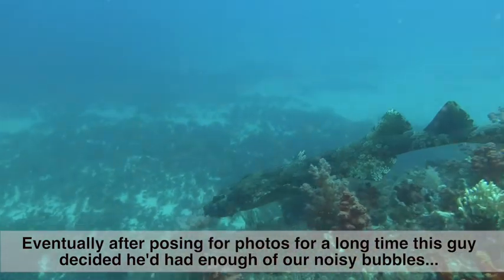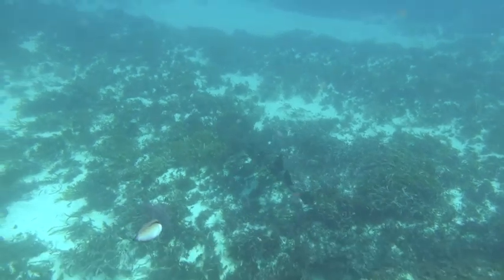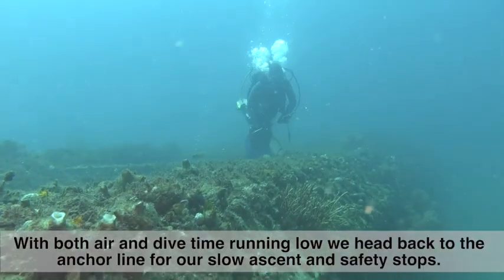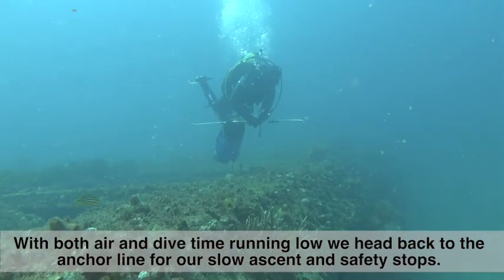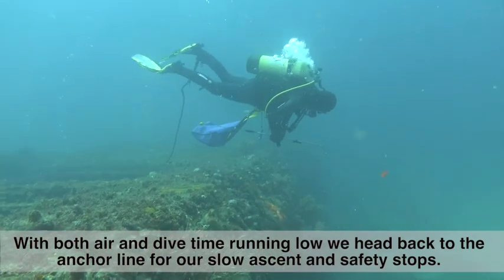Eventually, after posing for photos for a long time, this guy decided he'd had enough of our noisy bubbles. With both our air and safe dive time running low, we head back to the anchor line for our slow ascent and safety stops.